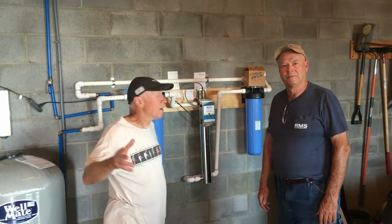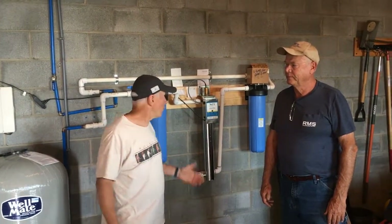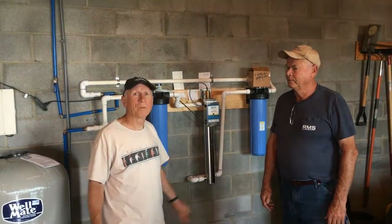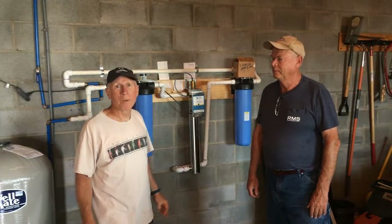Thanks Dave. I've been very happy with the system from Rainwater Management. The reason we got it was because our well went dry after a couple of years up here and we could not get a reliable source of water. So when this was suggested to me, I had them come out and tell me about it. I looked at a couple of other systems where this was installed and the people were very happy with it. And so we went ahead and installed the system from RMS.